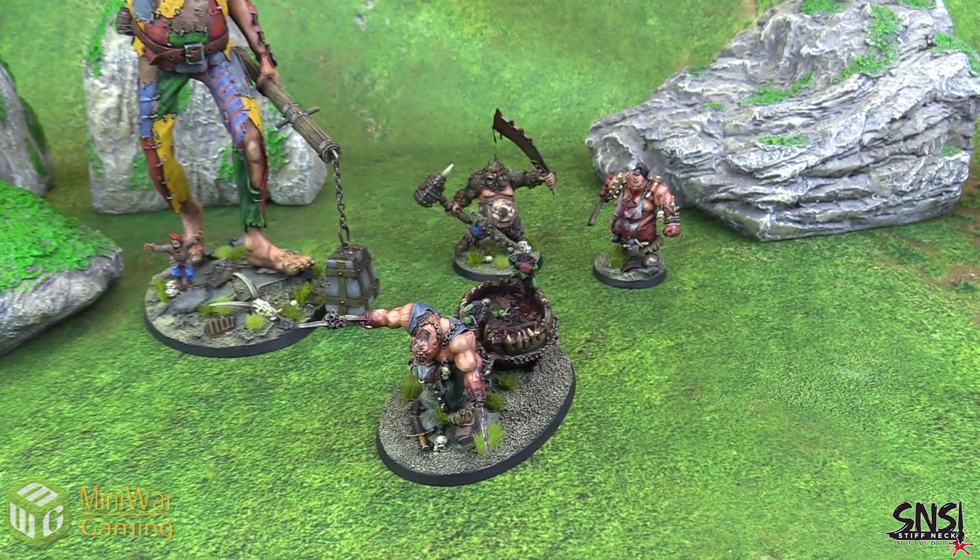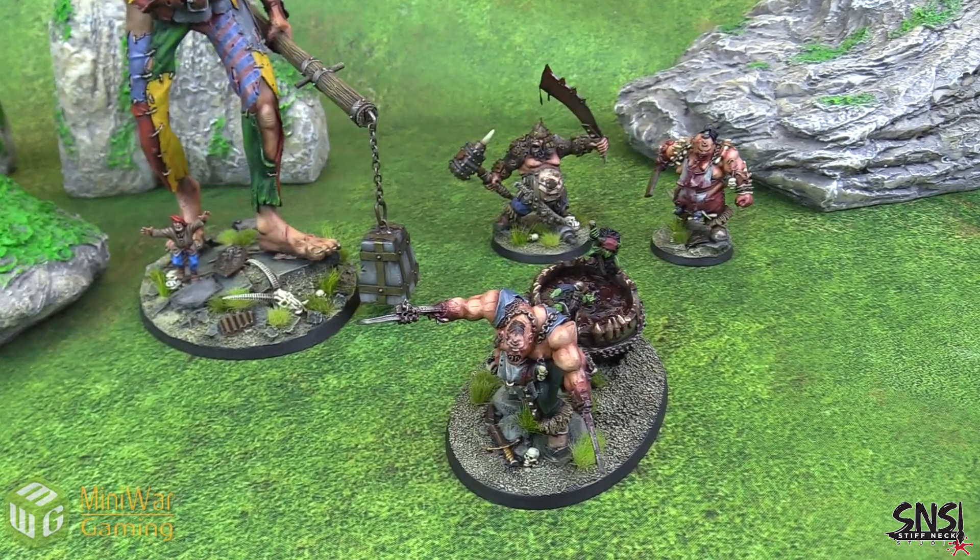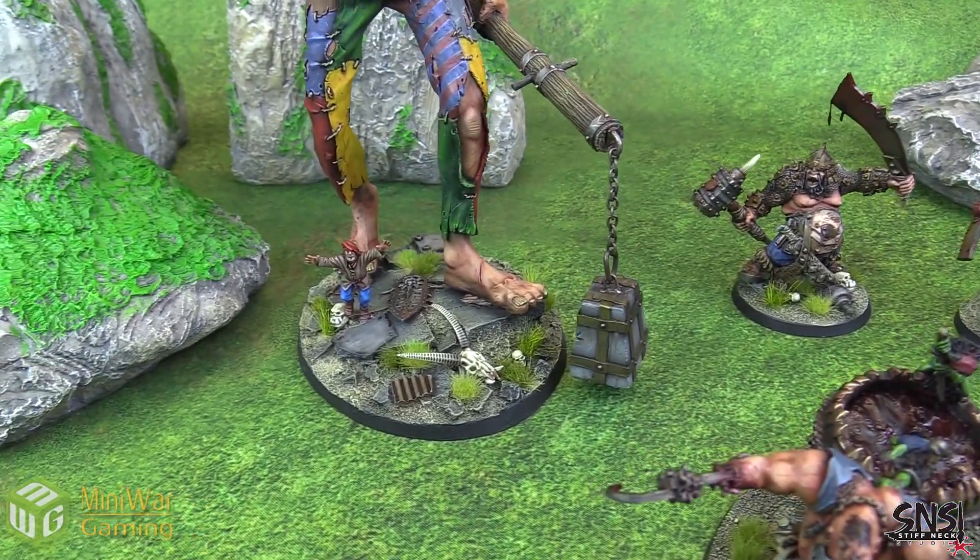So a total discount of 35%. And he always includes free resin bases with these as well, so you can see some pretty awesome looking bases here.